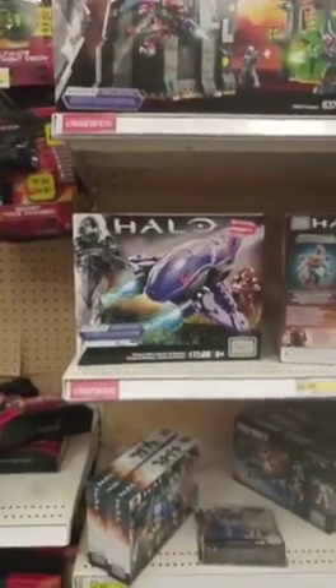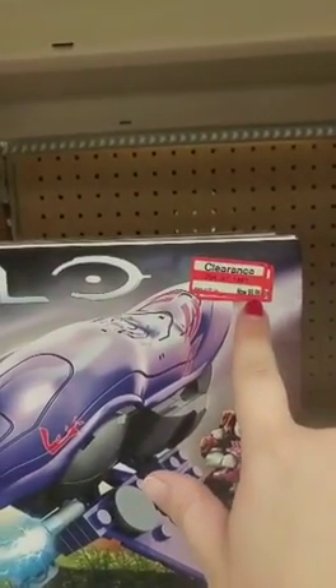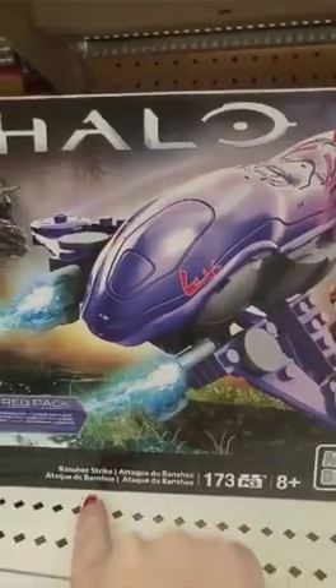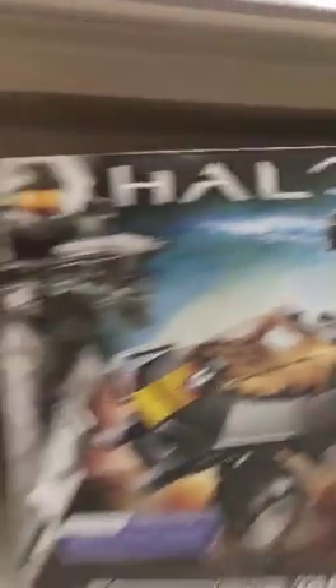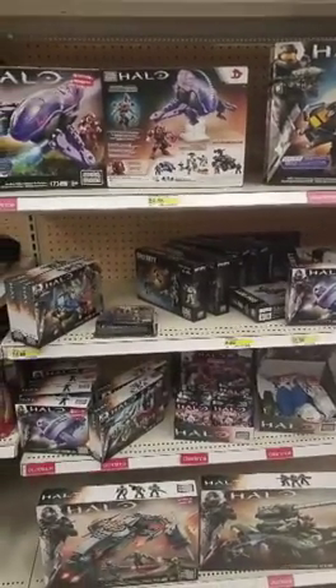In the boys' section, they have most — not all — but most of their Halo toys on clearance. For example, this one is $19.98 on sale for $9.98 — half price — and this is the Banshee Strike. They have the UNSC Attack Warthog at $24.99 on sale for $12.48. So they've got a lot of these at 50% off. Again, not all the Halo toys, but a lot of them are.